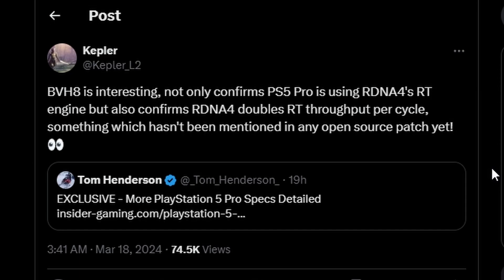Next, we have information from Kepler, known for accurate leaks, about the PS5 Pro. He notes BVH8 is interesting and confirms the PS5 Pro is using RDNA4 ray tracing, meaning the PS5 Pro will utilize RDNA4 before any RDNA4 GPU officially launches. It also confirms that RDNA4 doubles the ray tracing throughput per cycle, so ray tracing performance in the PS5 Pro will be doubled.